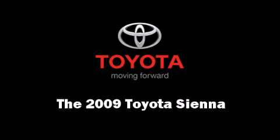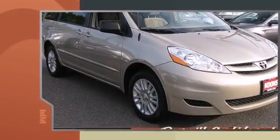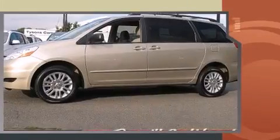Come test drive this 2009 Toyota Sienna. A 3.5-liter V6 engine pairs with a sophisticated 5-speed automatic transmission, providing a smooth and predictable driving experience.